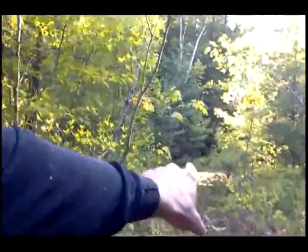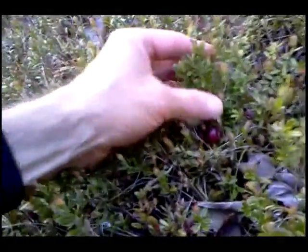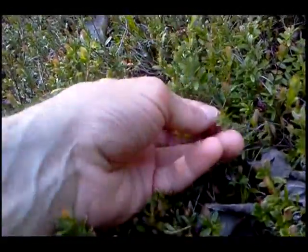Hey people, cool find today. Wild Cranberry growing here in this really boggy area next to some sandy soil. This is all really boggy — check this out, wild Cranberry right here.